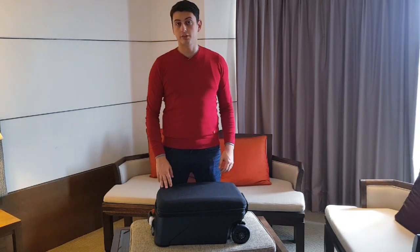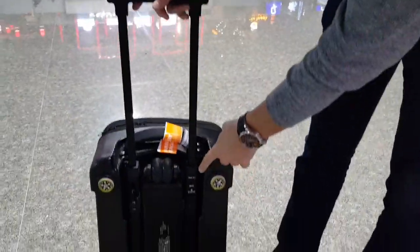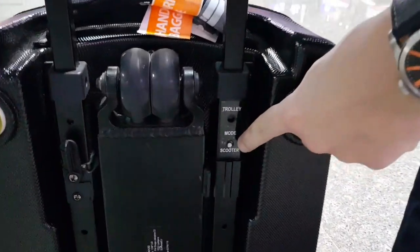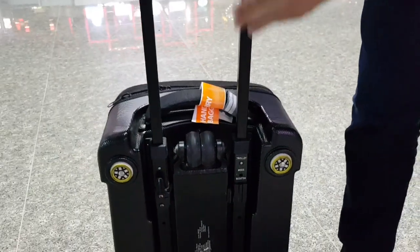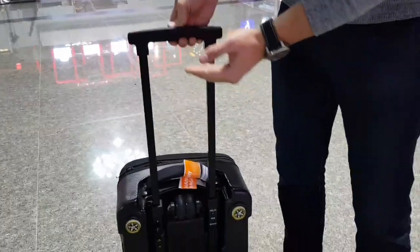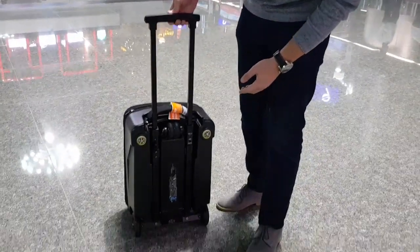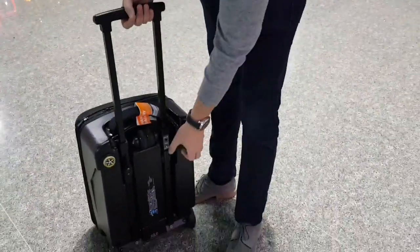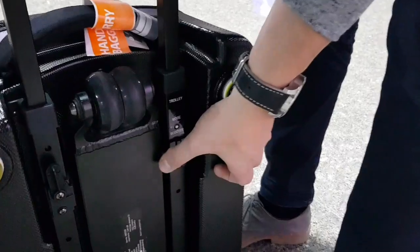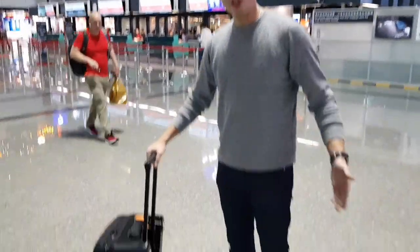The suitcase also transforms into a scooter, and this is how it works. As you can see, the handle has two positions: scooter, and a bit higher for trolley — so the trolley position gives you a more comfortable rolling experience. Now we'll put it in scooter position, and with just one simple gesture, pressing the button here, the suitcase becomes a scooter.